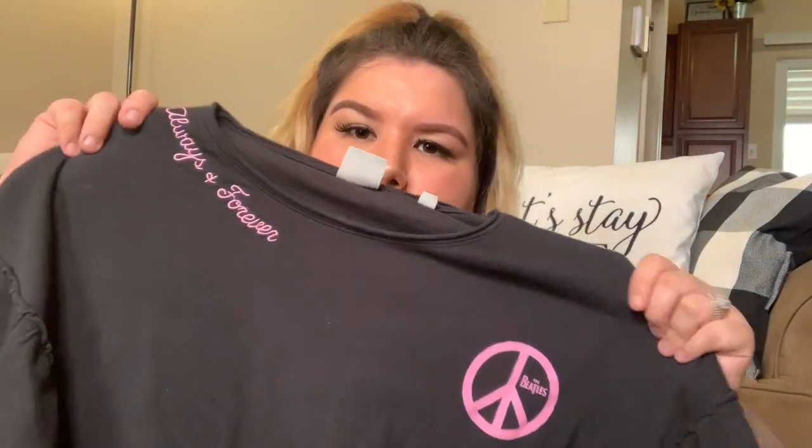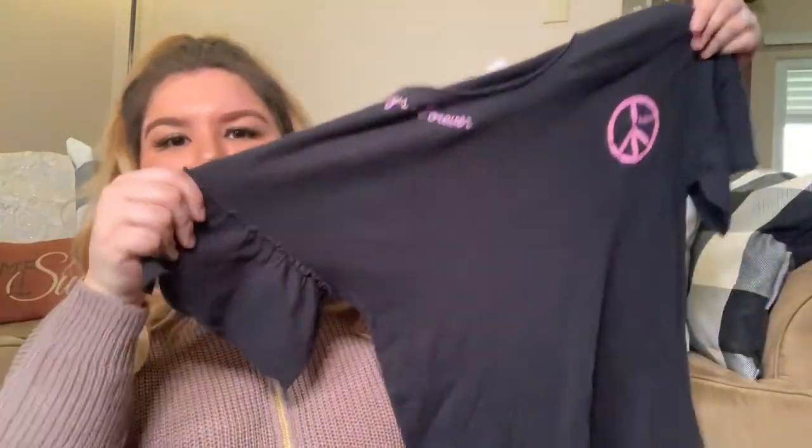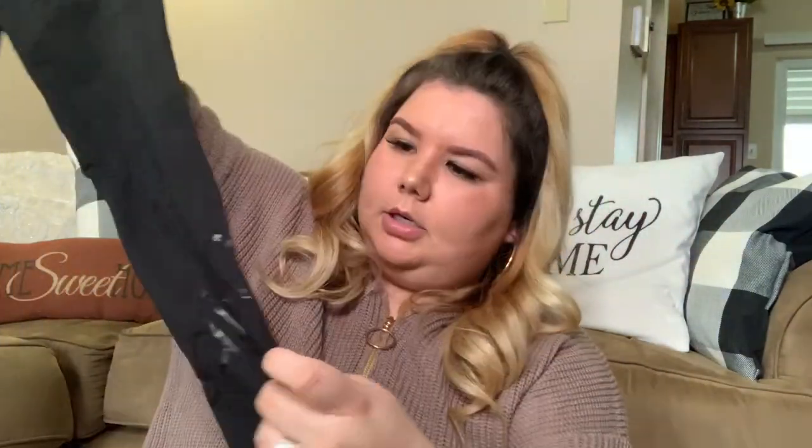This next piece I got based on style — band tees are really popular right now and this is a simple cute one. It's by Junk Food, size large, and it says The Beatles with a peace sign, 'always and forever,' and has a little flare short sleeve hem. Super cute. Next I'm trying out Calvin Klein leggings — size large — to see if they'll sell since I can't take them to Plato's. They have 'Calvin' down one leg and 'Klein' on the back. Nothing wrong with them, just maybe an under-$20 sale.